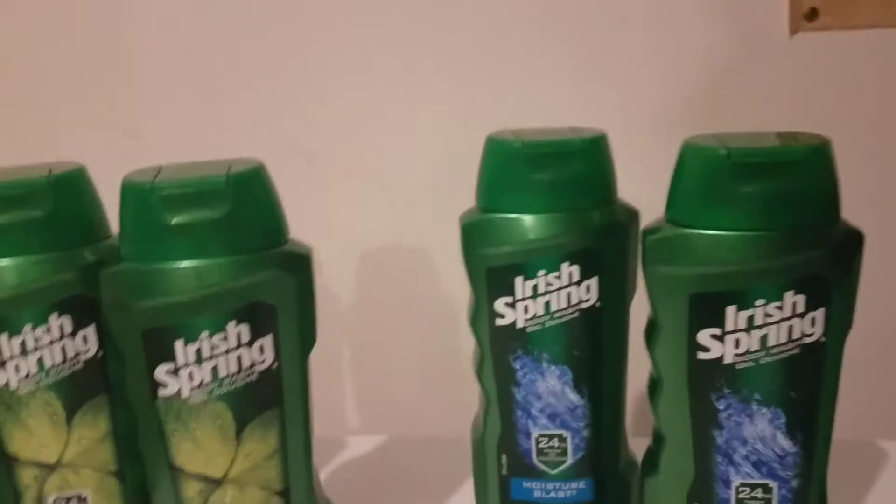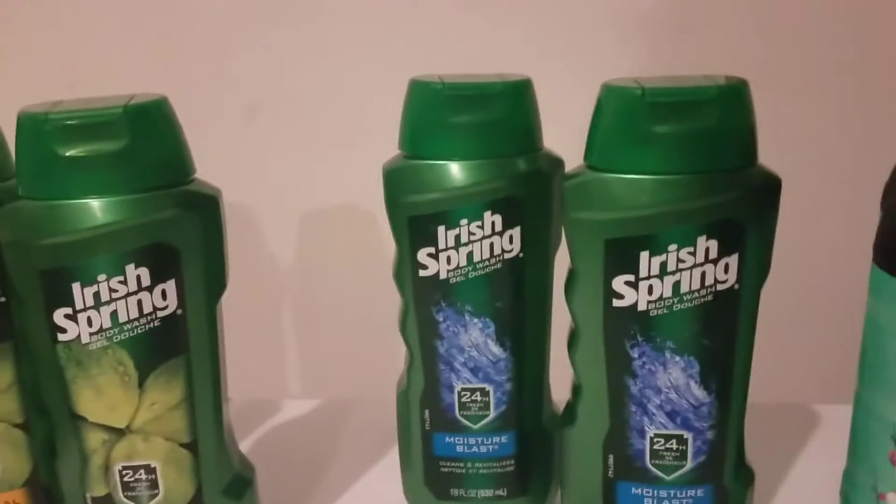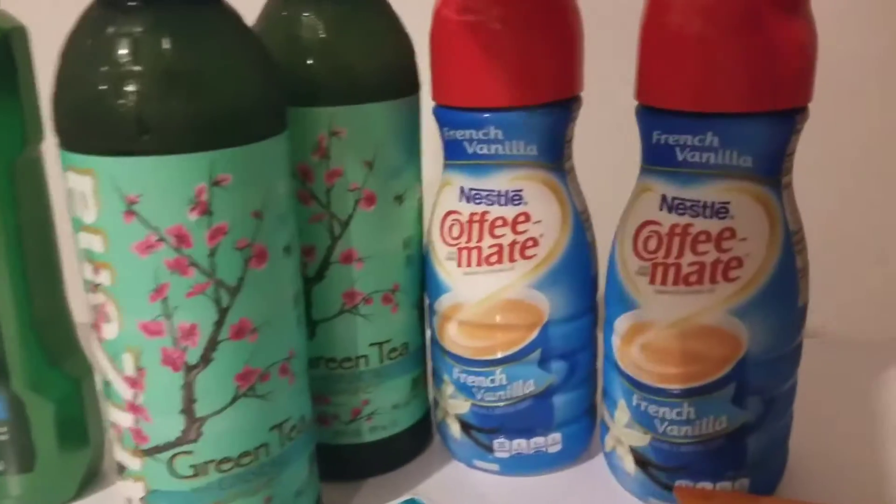When it's a buy deal at Walgreens, you can redeem points and earn points. If it's a deal that says spend, you cannot redeem points — otherwise you will not earn points.